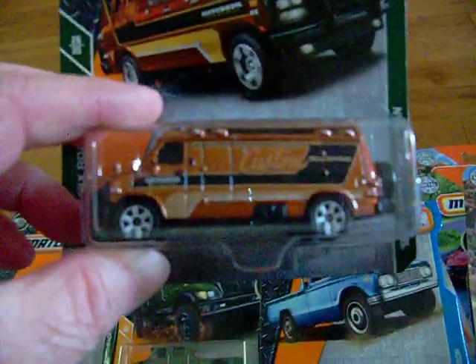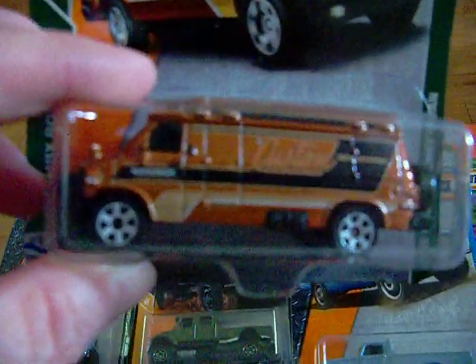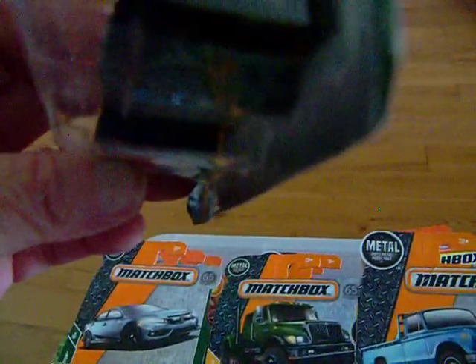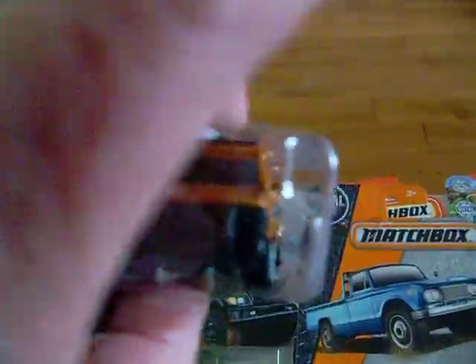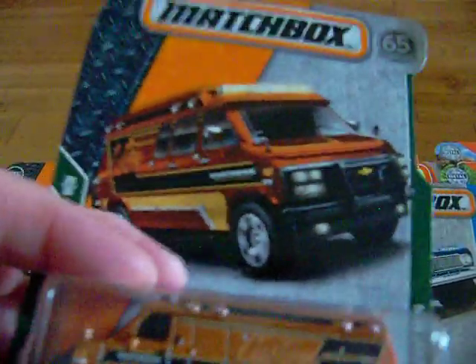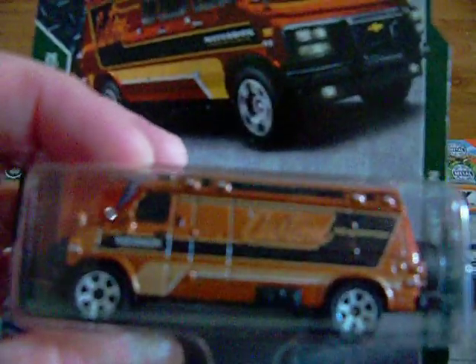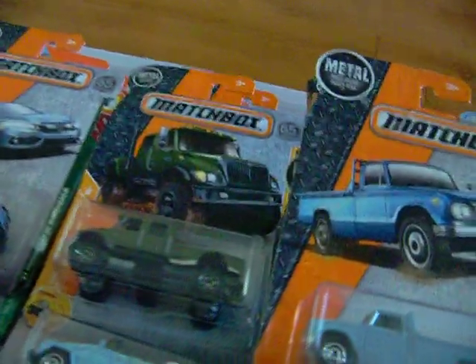This is an older one — the '95 Custom Chevy Van. It has a wheel on the back, and that is the front. It's kind of a nice van. There is the artwork on it. Matchbox is really coming up with some nice stuff.